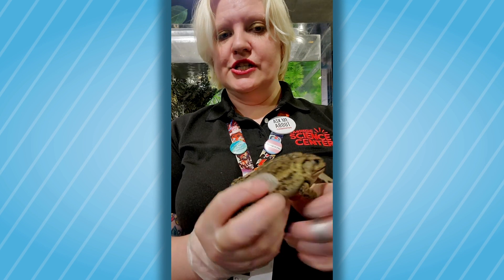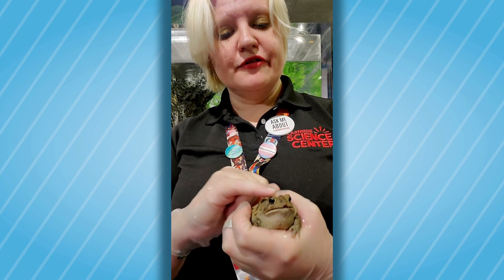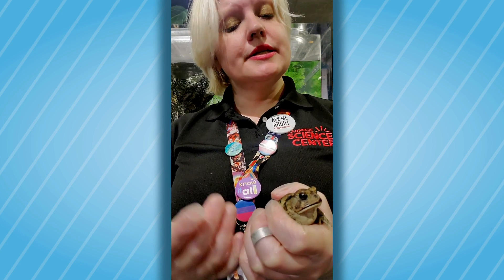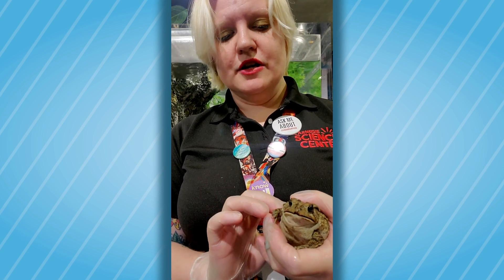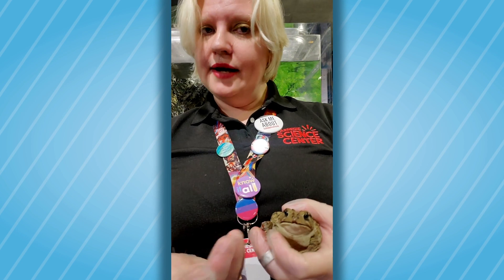That clean white belly tells us she's very healthy — she's nice and pudgy. The other thing we'll see is her eyes, and this is common for frogs and toads: when they close, they actually go down into her head. She does not possess true eyelids like we have. Instead, their eyes actually go down into their skull, which is kind of interesting. That's true for a lot of amphibians — no eyelids.